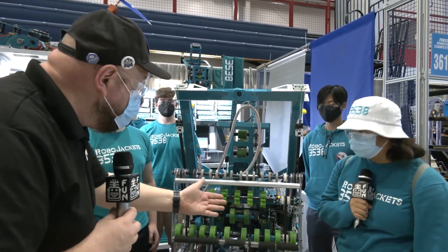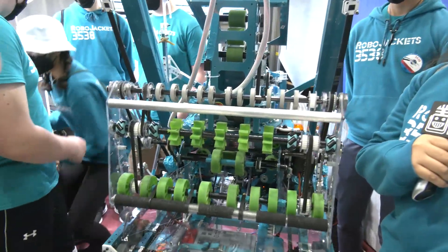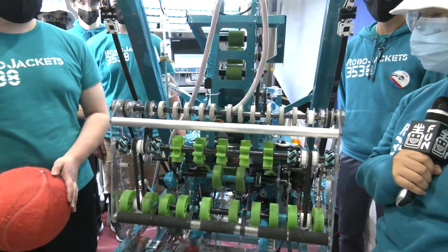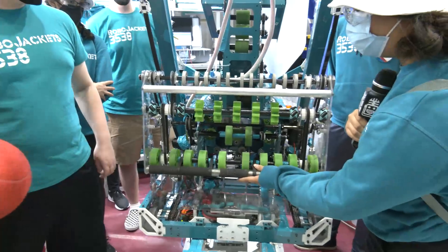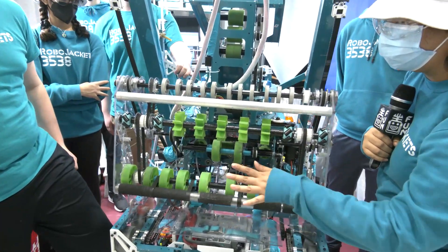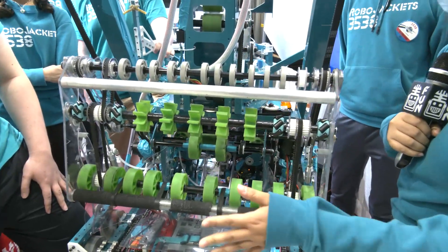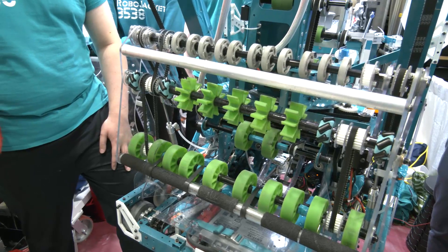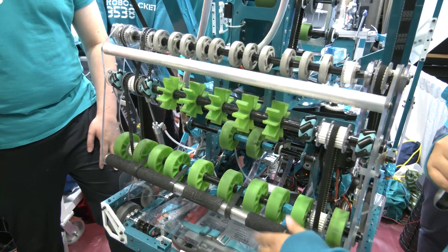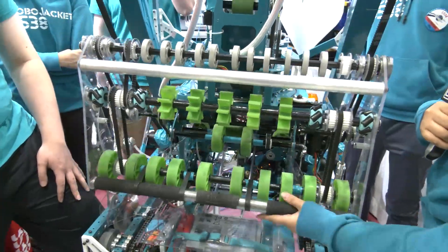So let's start out on your intake here. Talk to me about some of the concepts behind it. I know that for a lot of your mechanisms you've gone through different iterations, so let's hear more about that. So here's our front roller. We decided to do these rubber bands and have a dead axle with a polycarb tube around it because when balls bounce, we noticed that they would bounce out and when we went to go get them, we would shoot them away.